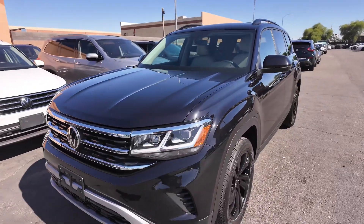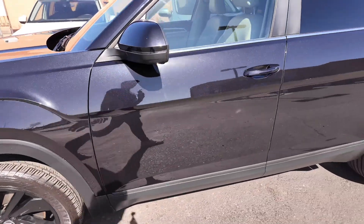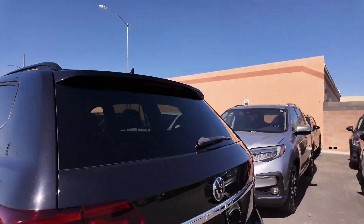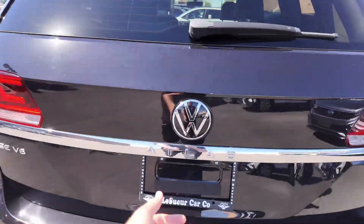Good looking grille, solid looking headlights, the IQ lights from Volkswagen, alloy wheels like we said before — all of that, plus keyless entry on every one of those door handles. And in addition to that, you're going to get a rack on top. Going to the back, you're going to get that towing package and dual exhaust at the bottom, looking great.